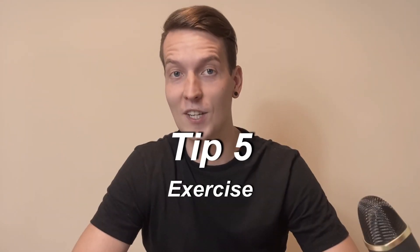Tip 5: Exercise. Morning fast sessions can improve your sleeping quality drastically. Moreover, it can provide you enough energy through the day.